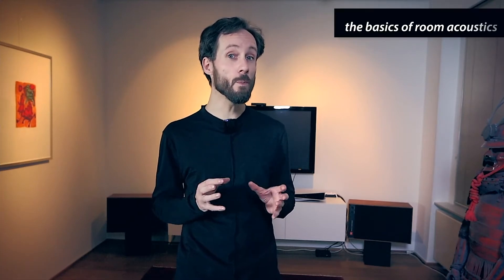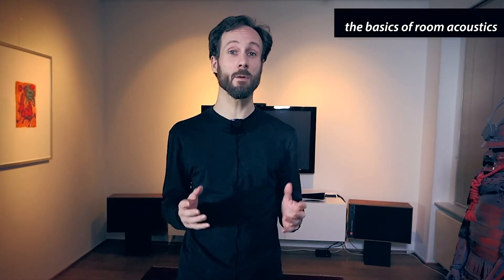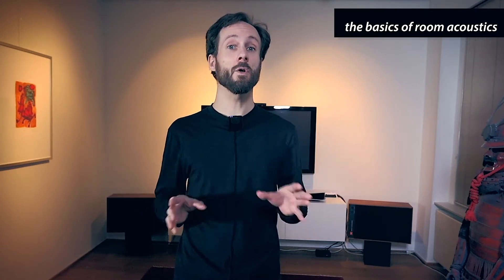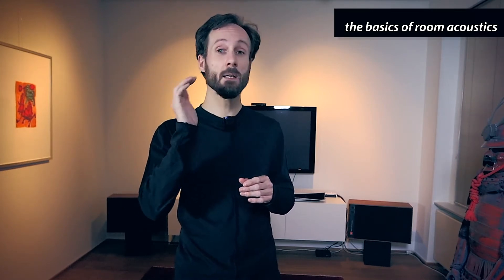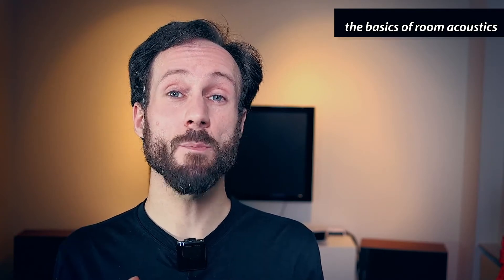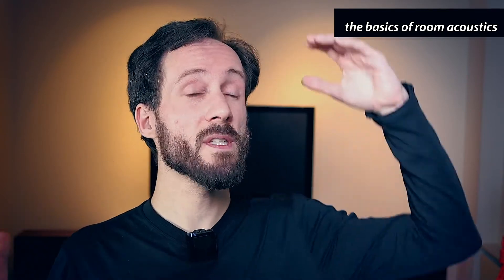To get the most out of speaker placement you'll need a basic understanding of room acoustics. This is a complex matter but I will try to simplify as much as possible. To understand how sound reacts to your room, first envision a speaker cone which vibrates the air creating sound waves. These sound waves are very similar to water waves, which makes the physics perhaps a bit easier to understand. Sound waves generated by your speakers bounce back from walls, ceilings, floors, windows, cupboards, sofas and so on. These are sound reflections.